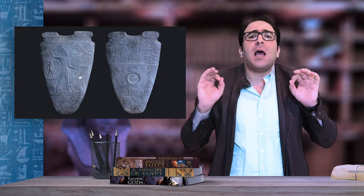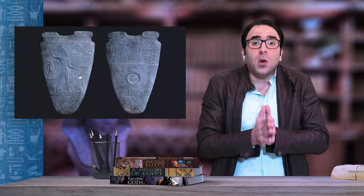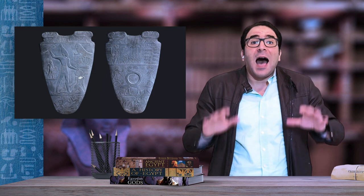Narmer was the first of the eight kings of the first dynasty, so this is the oldest important relic of the archaic period and in the whole history of Egypt. The Narmer Palette is made of schist. Narmer has been identified with Menes, whom the Egyptian historian Manetho designated as the founder of the first dynasty.